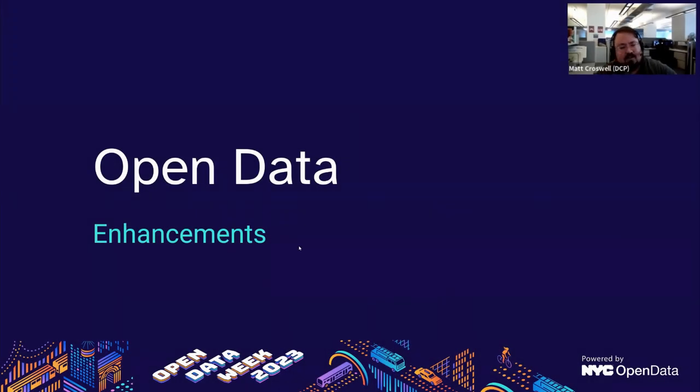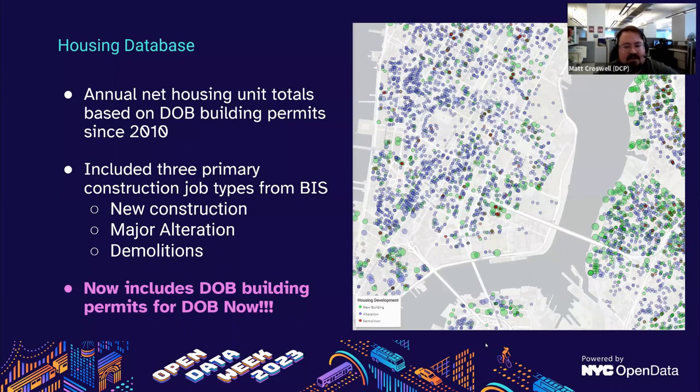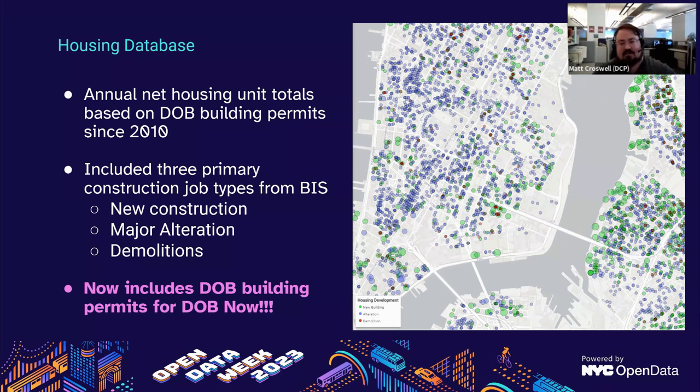There are a few other open data enhancements to go over. In our housing database dataset, the housing database now includes building permits from the Department of Buildings' new tracking system, DOB NOW. The housing database contains net housing unit totals from DOB permits since 2010 based on three primary construction job types: new construction, major alteration, and demolition. Up until recently, this was only attainable through DOB's Building Information System, or BIS. This enhancement ensures that all building permits are incorporated whether submitted in the DOB NOW system or not, making it easier for users to track housing units in one dataset.